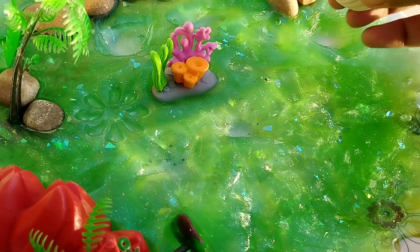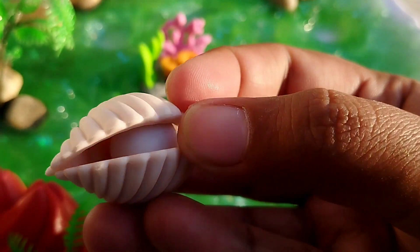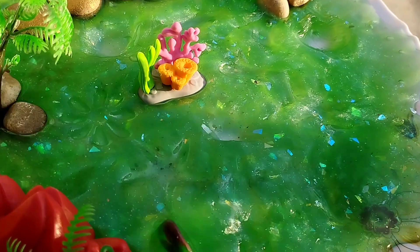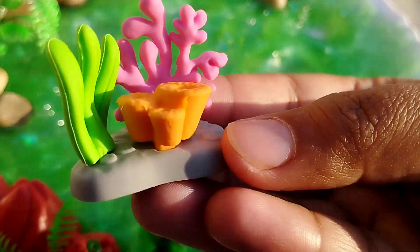The next one is a shell. This is a shell. The next one is a seahorse. Thanks.